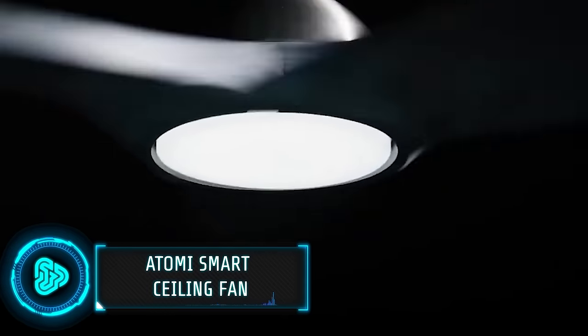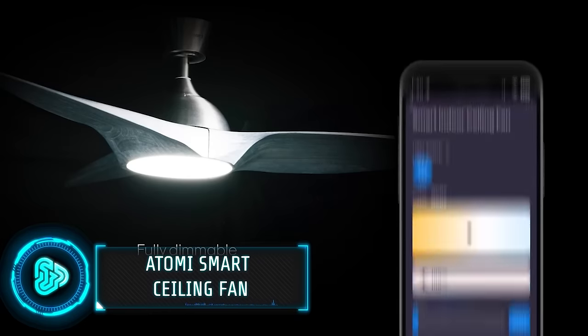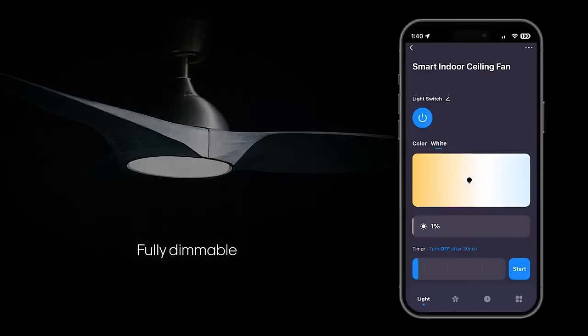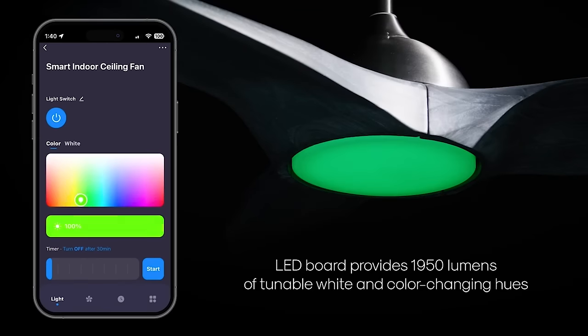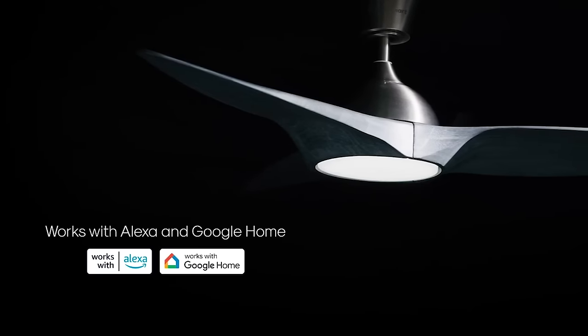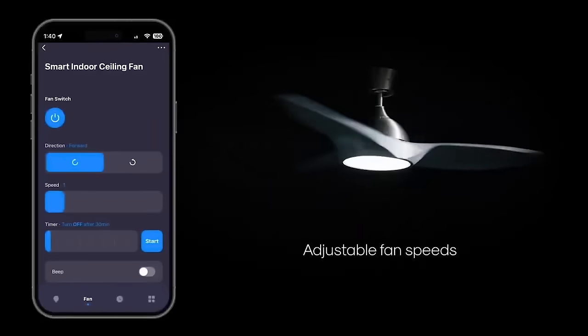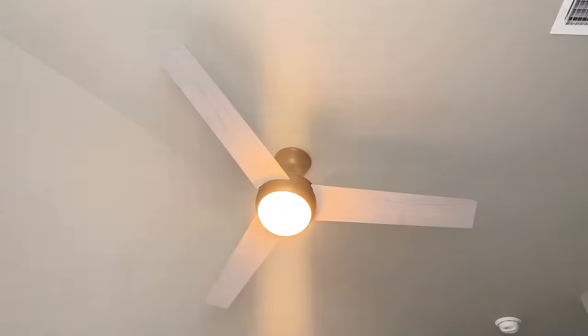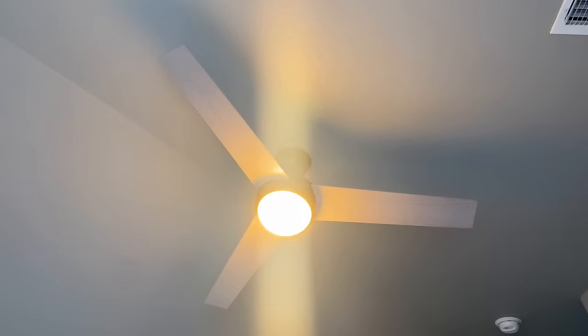This next smart fan is developed by Atomi, a company that specializes in affordable, user-friendly smart home devices. You can control speed, lighting and scheduling through voice commands with Amazon Alexa or Google Assistant. The included app offers additional features and convenience for remote operation. This 52-inch fan is ideal for rooms up to 400 square feet and comes with three mounting options for added flexibility in installation. The fan costs approximately $150.